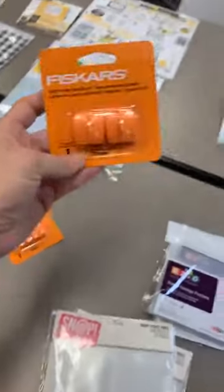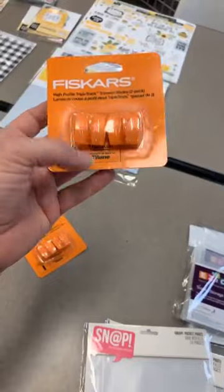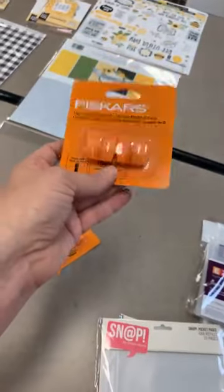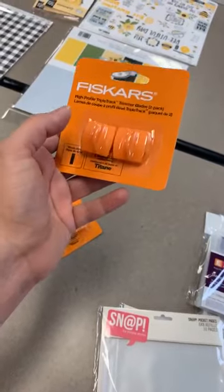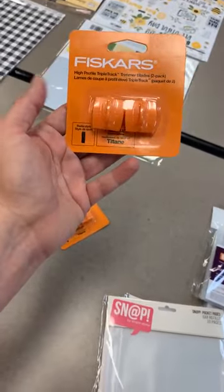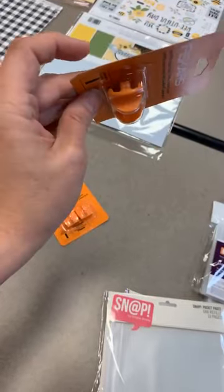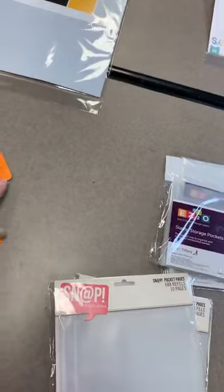More Termo Blades back in stock from Fiskars — these are the titanium ones. Titanium ones are supposed to last a little bit longer than the regular ones, they do cost a little bit more, but they're supposed to last quite a bit longer. They still fit in your Triple Track just the same as the other ones.